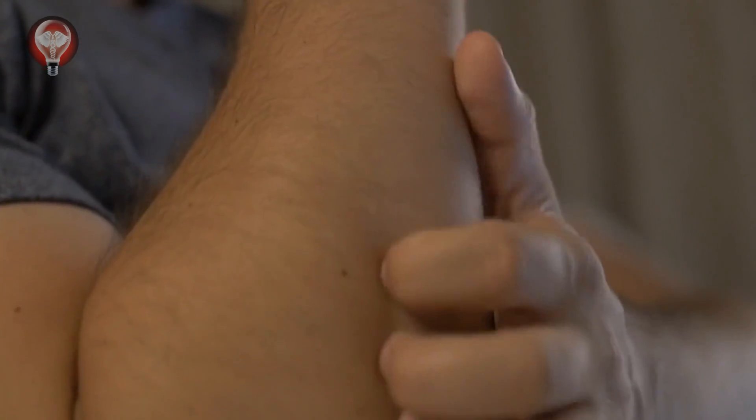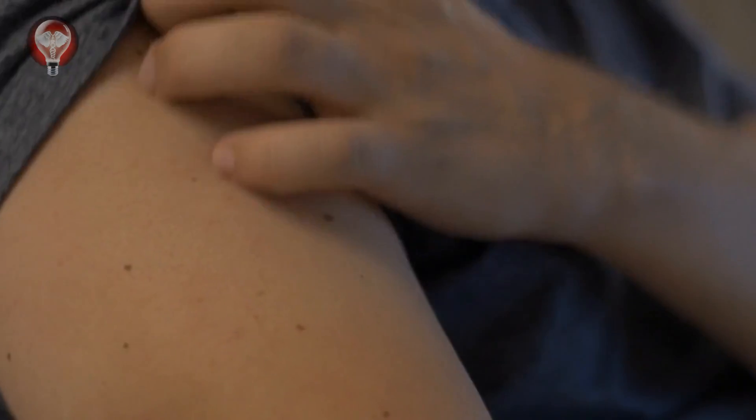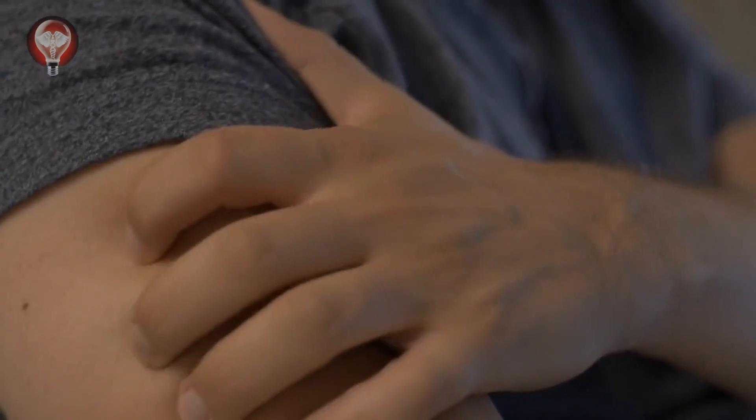The truth is, Lyme disease can present with a variety of symptoms and a rash is just one of them. Knowing this can help you seek medical advice even if you don't have a rash but have been in an area known for ticks and are experiencing other symptoms.